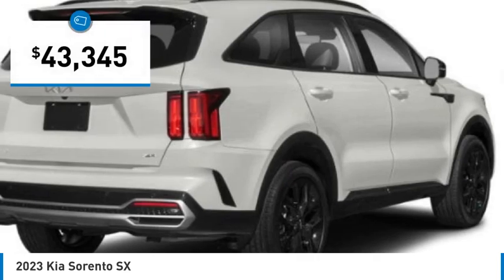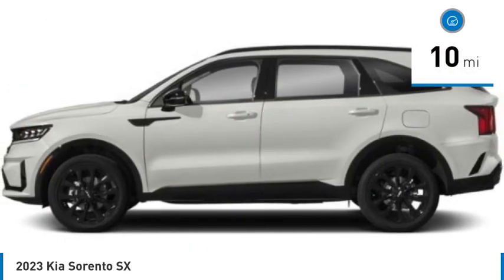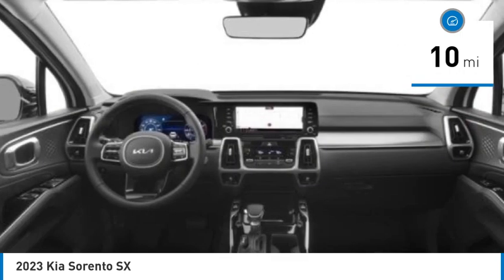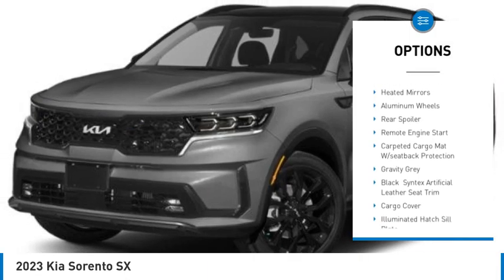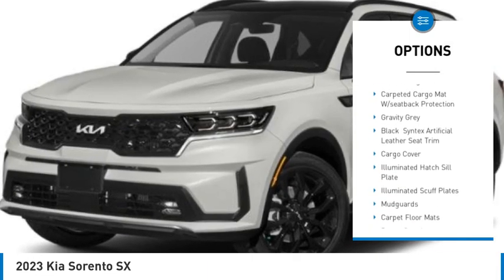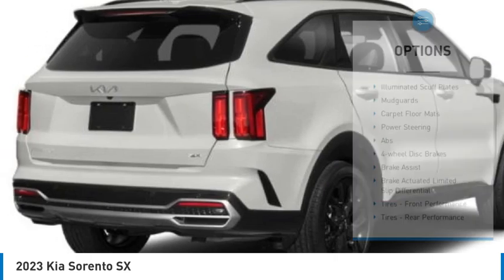Priced below $45,000, this vehicle has less than 100 miles. Here are some of this vehicle's great options: rain sensing wipers, tire pressure monitor, turbocharged engine, panoramic roof, blind spot monitor, all-wheel drive, heated mirrors, and aluminum wheels.